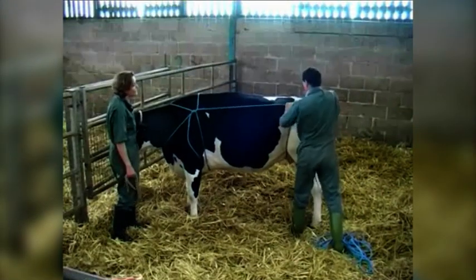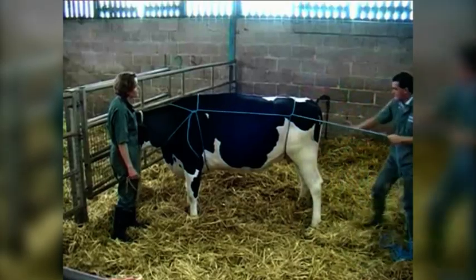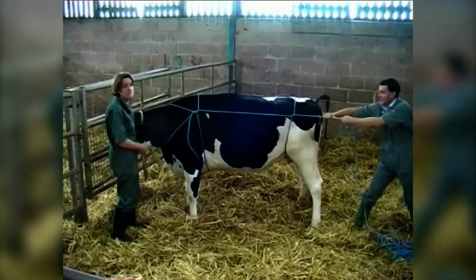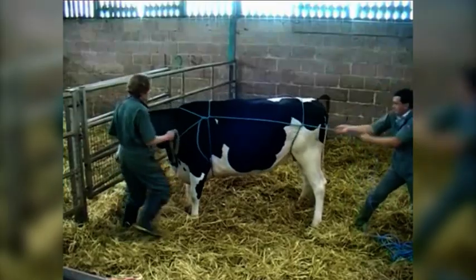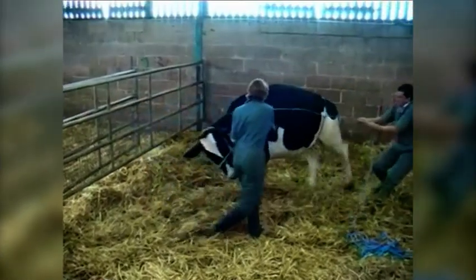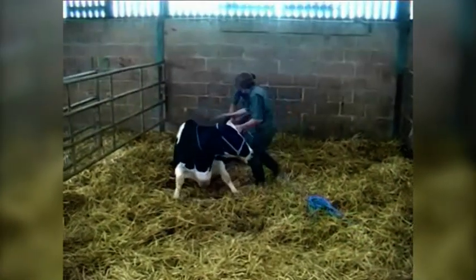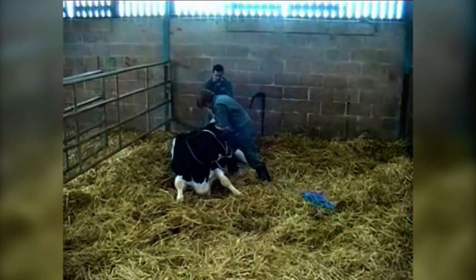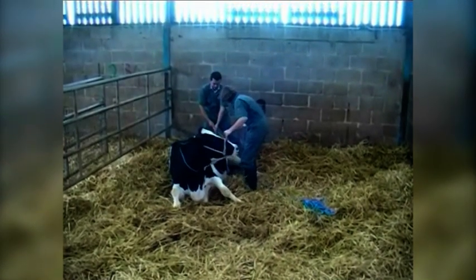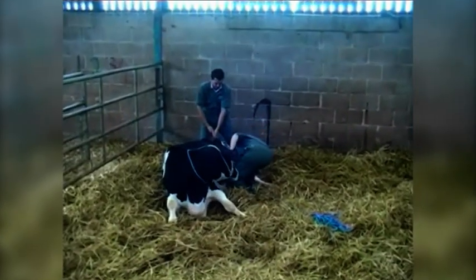To cast the animal, the halter is untied. The first person steps back and slightly to the side, applying firm and constant pressure in a caudal direction by pulling on the rope, whilst the second person turns the animal's head towards its flank. When pressure is applied, most animals will simply crease up and lie down, allowing the second person to maintain control of the animal in sternal or lateral recumbency by keeping the head turned tight against the flank using the halter.